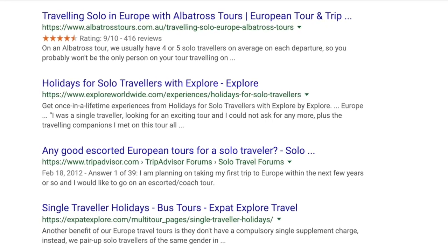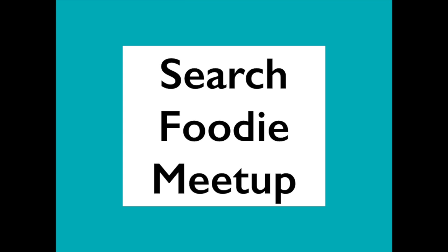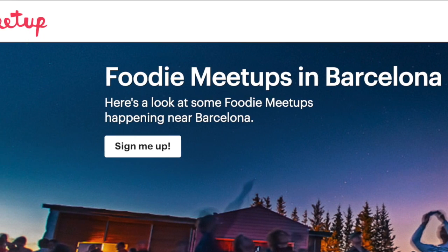Travel safety tip number two is to travel in numbers — there is safety in numbers. Search the area you're visiting for tour group companies; there's Albatross.com and Guardian.com. You can even search for foodie meetups in a city. Albatross has tours specifically geared toward solo travelers — you travel with a guide and a small group but still have alone time. Also walk down streets where there are people rather than empty back alleys.